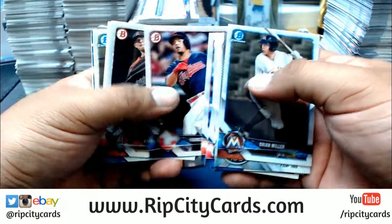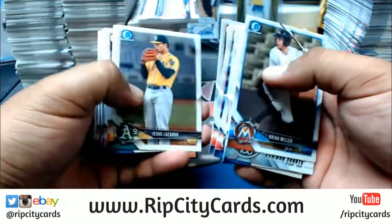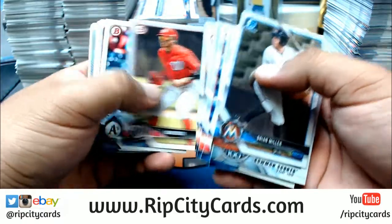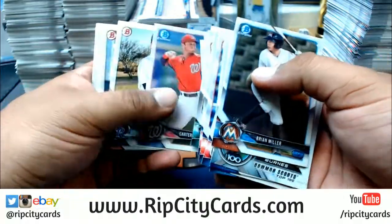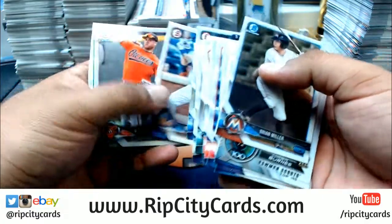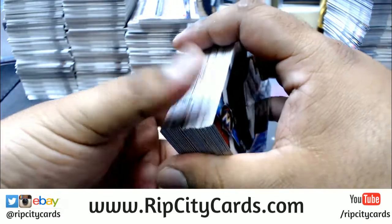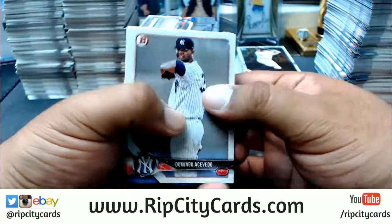Is that Barry Bonds giving daps to Steph Curry? Steph Curry with 28 points, 5 for 10 from the three-point land - first game back since like March or something. There you go. Warriors looking like they're about to win this championship again.